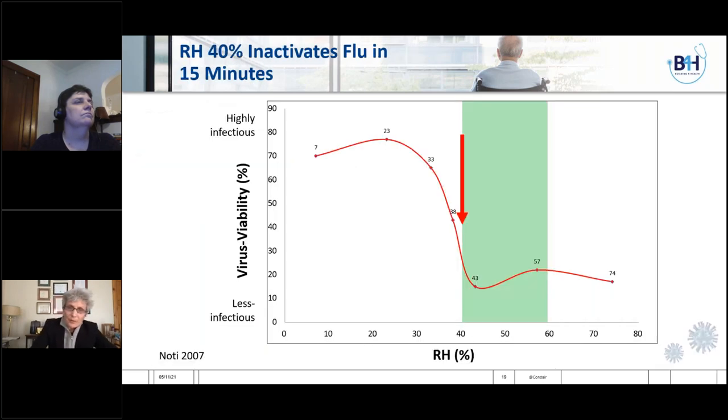This incredible study was done in 2007 by Nody and colleagues, looking at the infectivity of influenza A in guinea pigs. On the x-axis is relative humidity; on the y-axis is infectivity. When relative humidity was less than 40%, infectivity was high. Once you hit 40%, infectivity of the viral particles falls dramatically. In this paper, they concluded that in 15 minutes, when relative humidity reaches 40%, 80% of the viral particles are inactivated. The line can come back up over 60%, depending on the type of virus or bacteria. But 40% is a very important cutoff level — below 40%, you often see increased infectivity.